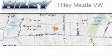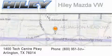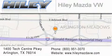Hailey Mazda Volkswagen is located at 1400 Tech Center Parkway in Arlington. Our goal is to exceed all of your expectations to ensure that you'll return for future visits.